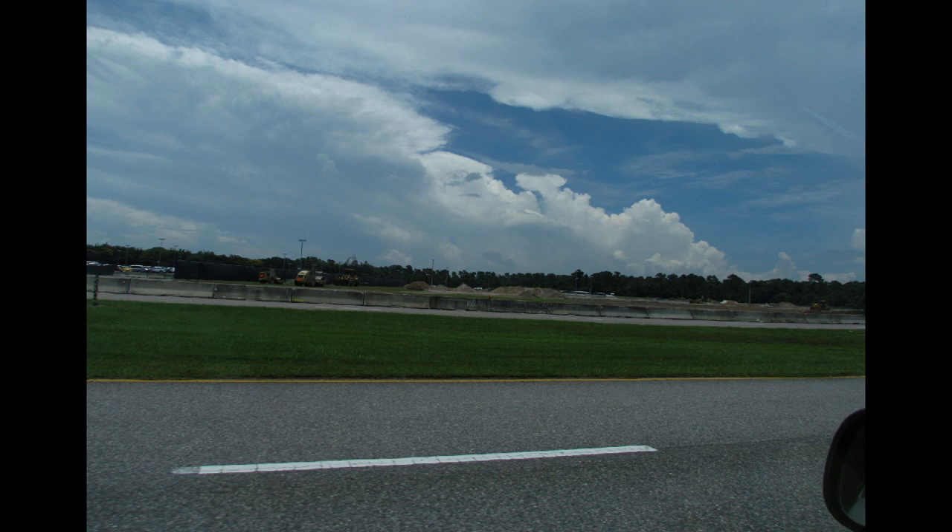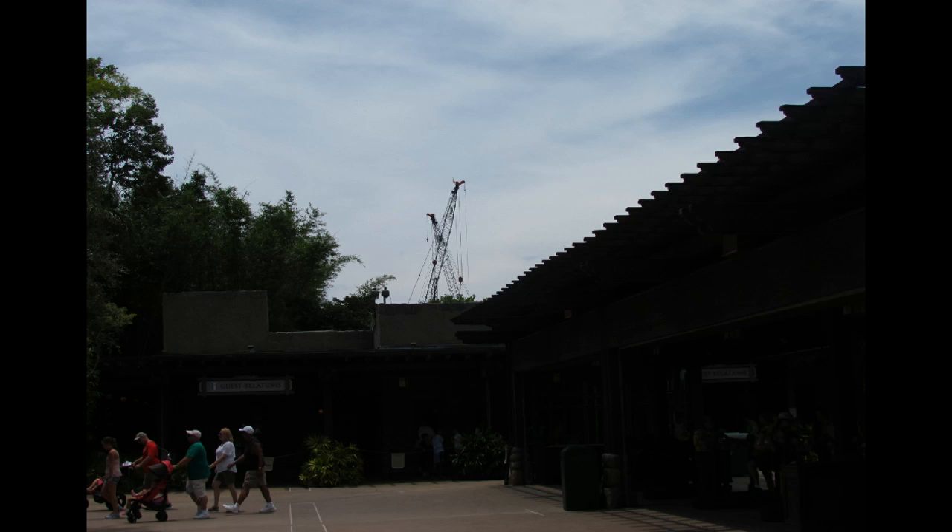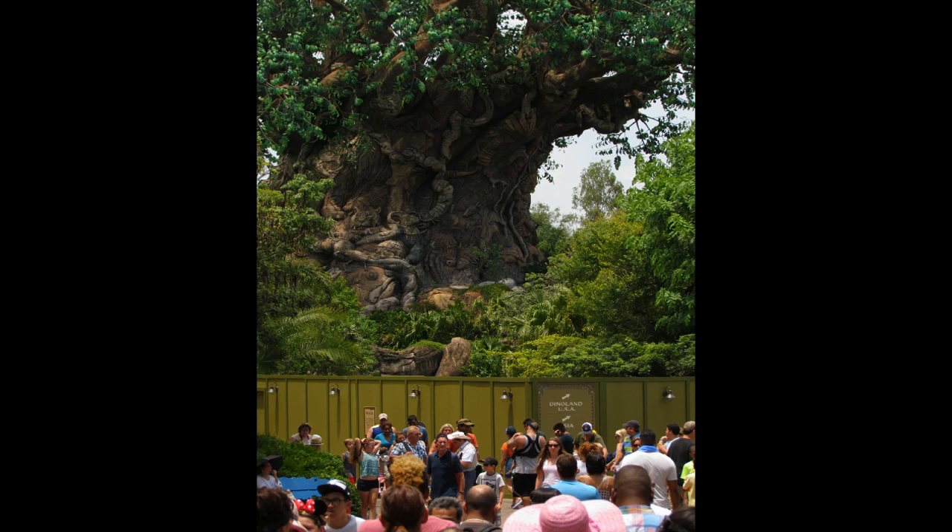Switching now to Animal Kingdom, where you can see Expedition Everest as a tiny dot in the background. The former grass area set aside as a future parking lot is now getting paved — they're expanding the parking lot in advance of Avatar. Speaking of Avatar, the cranes are up and they were putting in concrete footings deep into the earth when I was here a couple of weeks ago.